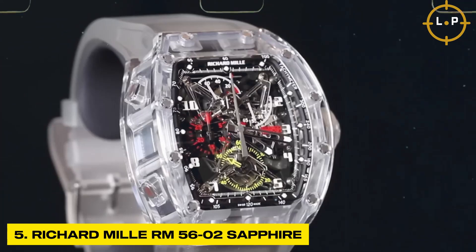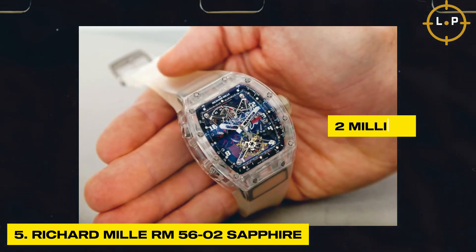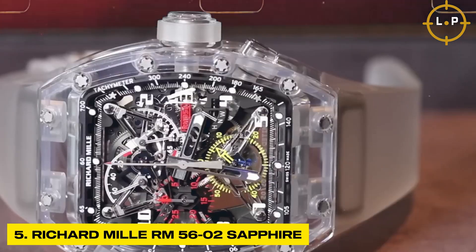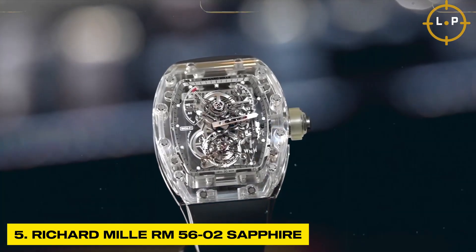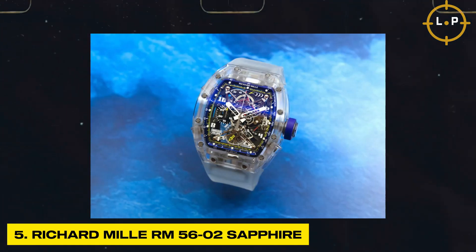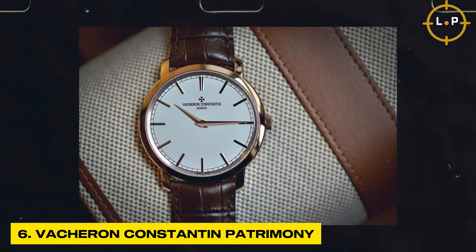Priced at a staggering two million dollars, this timepiece is not just a watch but an unequivocal testament to the fusion of luxury, avant-garde design, and unparalleled innovation — capturing the hearts and imaginations of those who demand nothing short of the extraordinary.